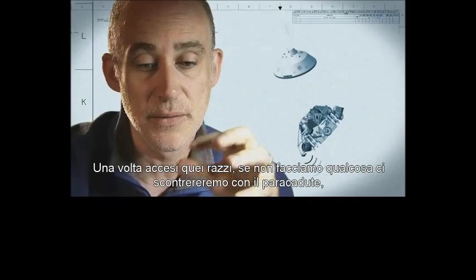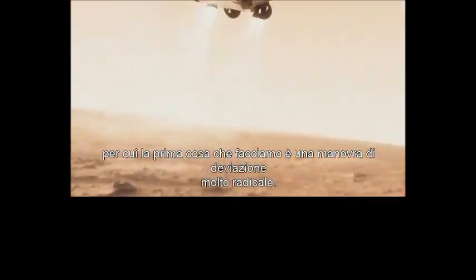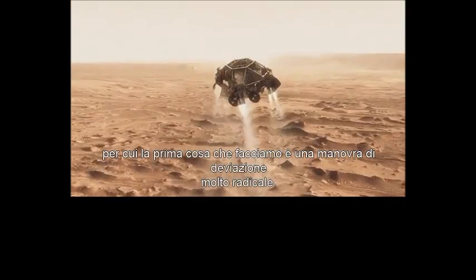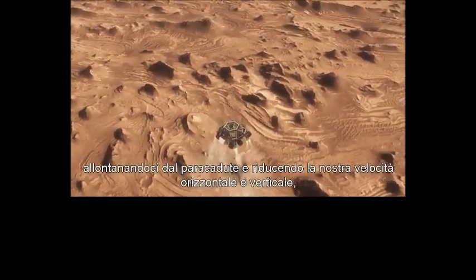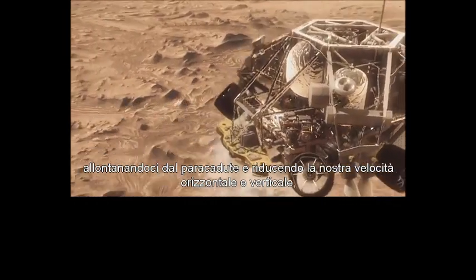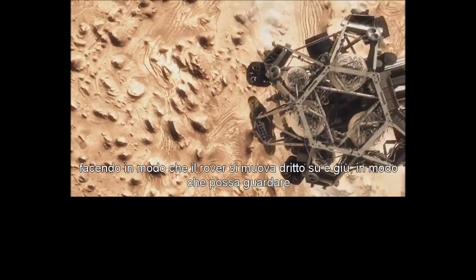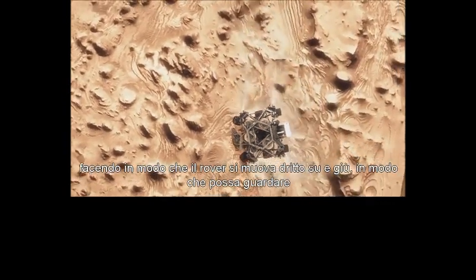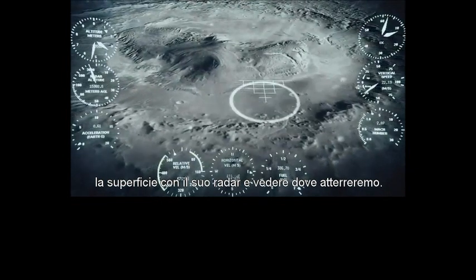Once we turn those rocket motors on, if we don't do something, we're just going to smack right back into the parachute. So the first thing we do is make this really radical dive — we fly off to the side, diverting away from the parachute, killing our horizontal velocity and our vertical velocity, getting the rover moving straight up and down so it can look at the surface with its radar and see where we're going to land.